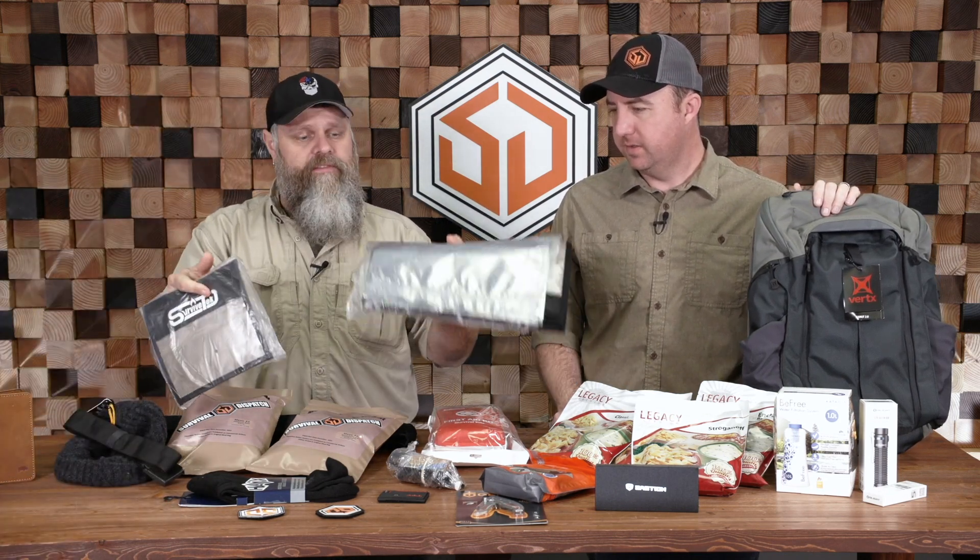We've got some Wazoo gear here too. You get their stash belt and their stash beanie, which is super cool. You turn this thing inside out, there's a pocket in here — open it up and you can fill it full of all manner of whatever. And of course you get Faraday bags from Survive Tech — the small one and the big one. These things are awesome — we had them tested and they're legit.